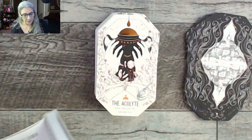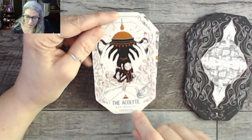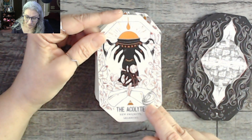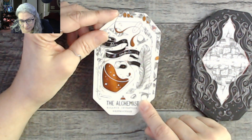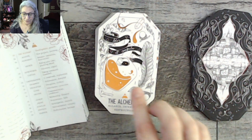Counting the cards: fifteen in the Court suit — which checks out for sixty total across four suits. Now into the Academy (air suit). The Acolyte: new projects, learning — there's a vessel with light shining out and a scroll. The Alchemist: balance, invention, destruction. Let's check the book — and they are in alphabetical order within each category. Well done! The Alchemist's entry: 'Solve et coagula' — something must be destroyed in order to create something new.